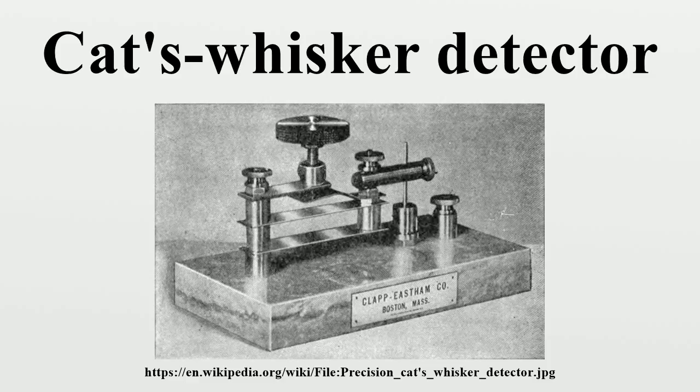Crystal radios were the most popular type of radio until the mid-1920s. The cat's whisker detector was the first type of semiconductor diode, and in fact one of the first semiconductor electronic devices. Cat's whisker detectors are obsolete and are now only used in antique or antique reproduction radios and for educational purposes.